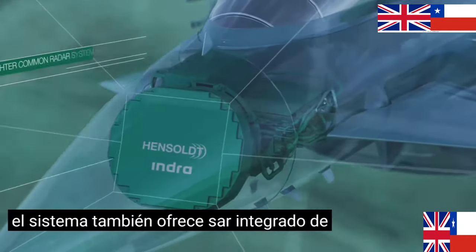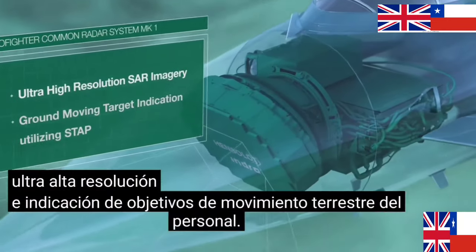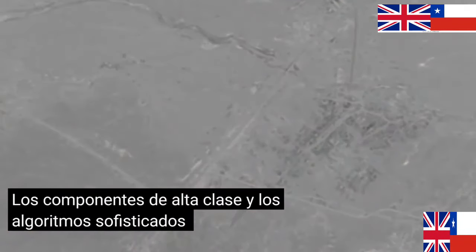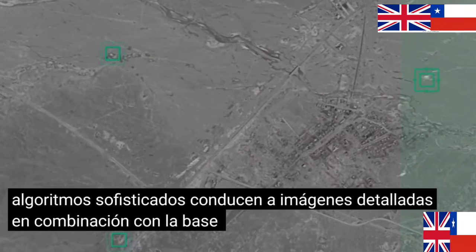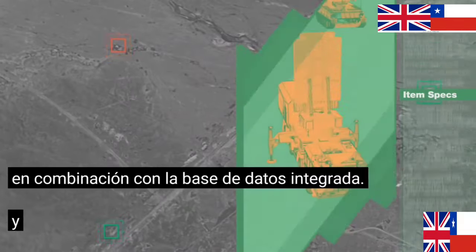The system also offers integrated ultra-high-resolution SAR and STAP ground-moving target indication. High-class components and sophisticated algorithms lead to detailed imagery. In combination with the onboard database, the gathered data is classified, secured, and prompted.